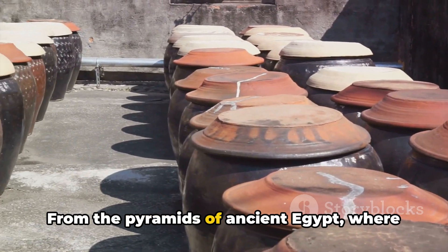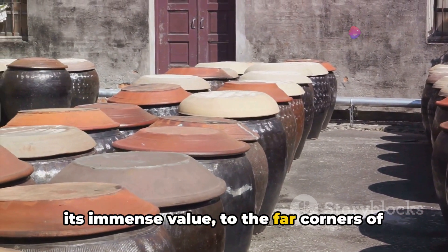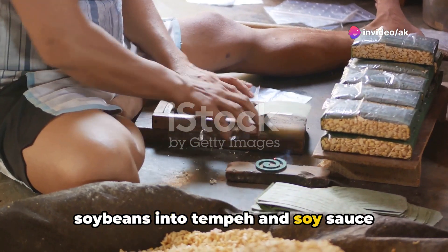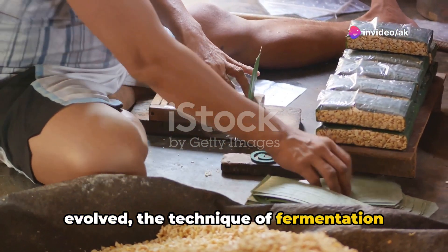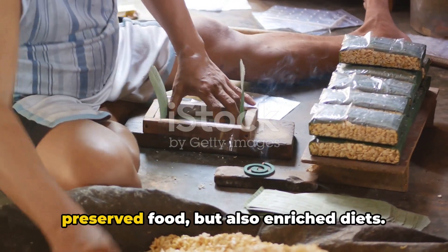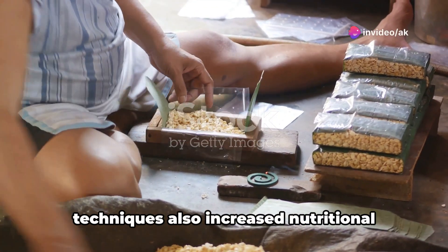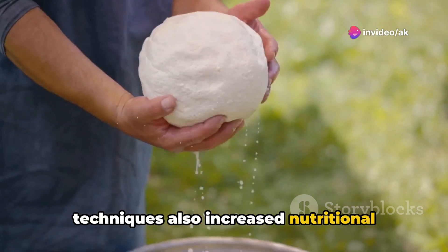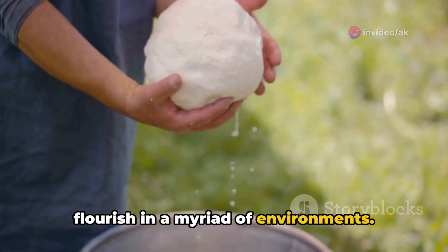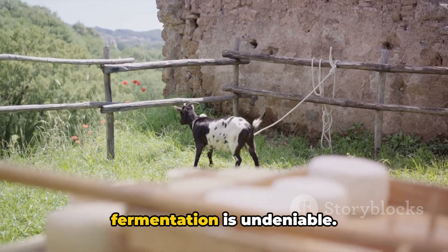This fortuitous discovery wasn't confined to one culture. From the pyramids of ancient Egypt, where laborers were paid in beer emphasizing its immense value, to the far corners of Asia, where the art of transforming soybeans into tempeh and soy sauce evolved, the technique of fermentation marked its influence. It not only enhanced flavors and preserved food, but also enriched diets, increasing nutritional value and empowering our ancestors to flourish in a myriad of environments. From beer to cheese, the importance of fermentation is undeniable.